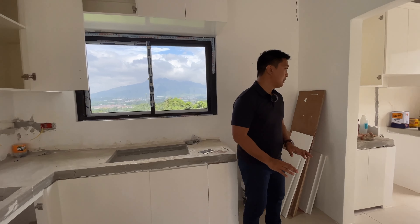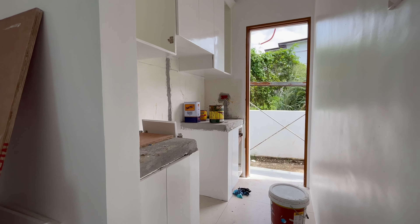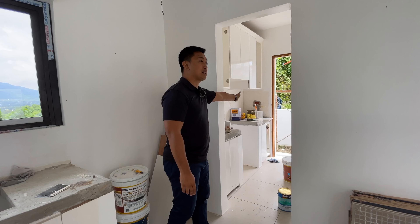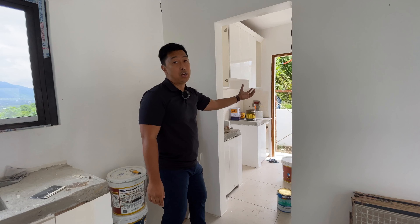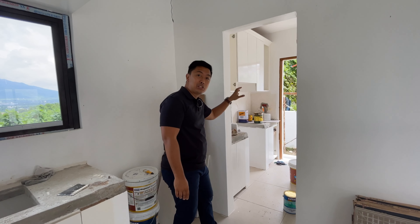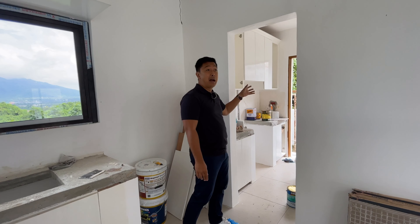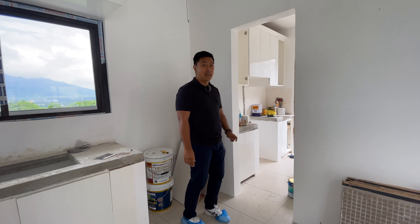The owner of this house added an enclosure to the dirty kitchen area so that it still feels like it's inside the house — and at least when it rains, it won't get wet. With that, let's head up to the second floor.